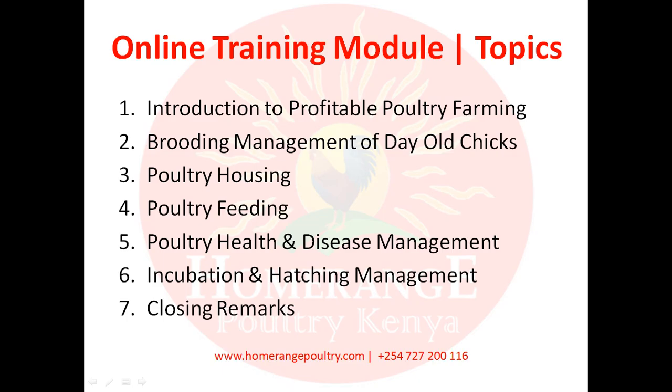Module number five will discuss poultry health and disease management. We'll be covering the health of the birds, how to identify diseases, how to treat them — which is very, very important — and most importantly how to identify them early enough and how to prevent those diseases.